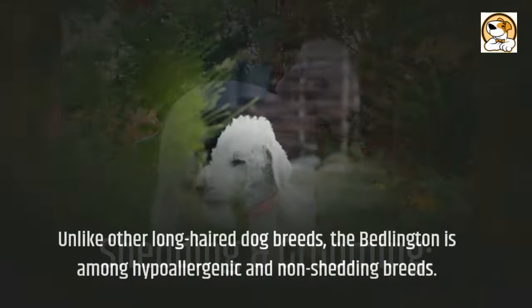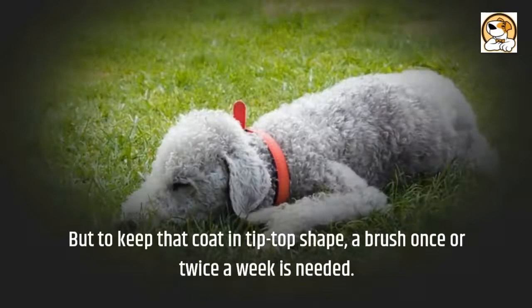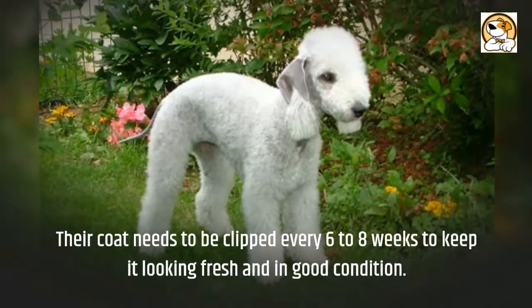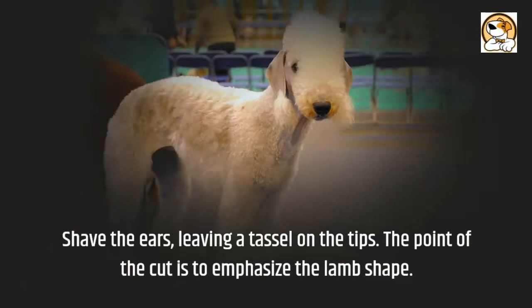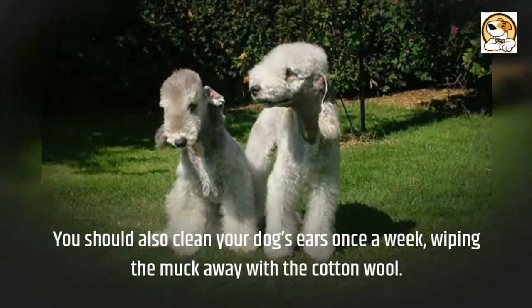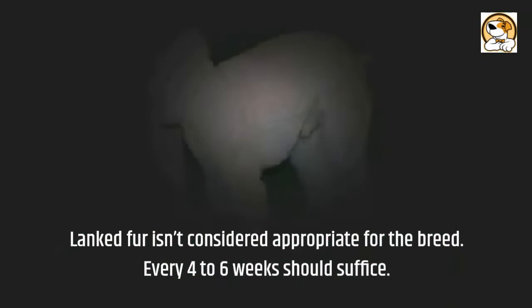Shedding and Grooming: unlike other long-haired dog breeds, the Bedlington is among hypoallergenic and non-shedding breeds. But to keep that coat in tip-top shape, a brush once or twice a week is needed. Their coat needs to be clipped every 6 to 8 weeks to keep it looking fresh and in good condition. Visiting the groomer for a professional cut every 6 to 8 weeks is sufficient. Shave the ears, leaving a tassel on the tips — the point of the cut is to emphasize the lamb shape. You should also clean your dog's ears once a week, wiping away the muck with cotton wool. This breed shouldn't bathe too often or the fur will lank; every 4 to 6 weeks should suffice.